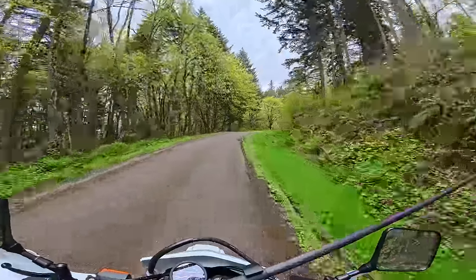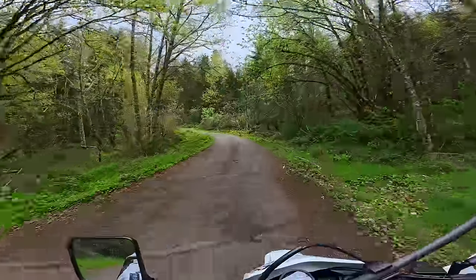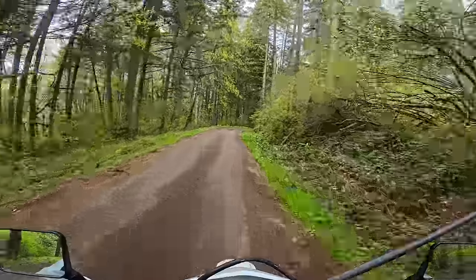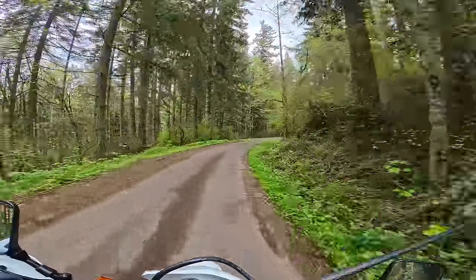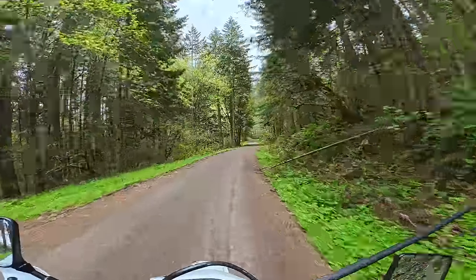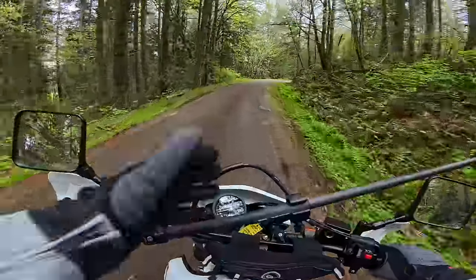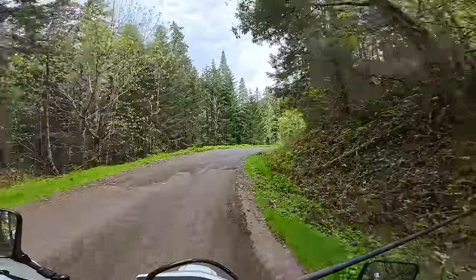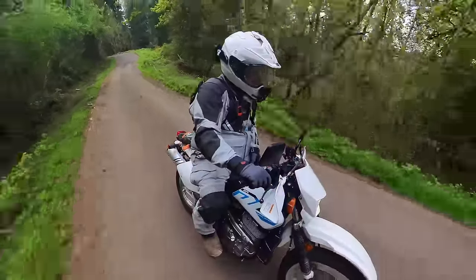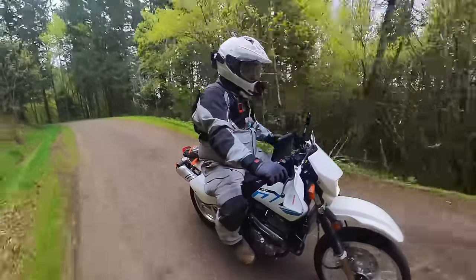One of the biggest considerations with the DR650 is the age of the design. This bike first came out when I was in sixth grade, and it's been relatively unchanged for the last 30-plus years. It won't be changed unless they do a full overhaul like Kawasaki did with the KLR650, because of emissions requirements. The number one thing to know going into this bike is that it is in no way modern — analog dial, no gear indicator, no ABS, no nothing. It doesn't even have fuel injection; it's a carburetor.